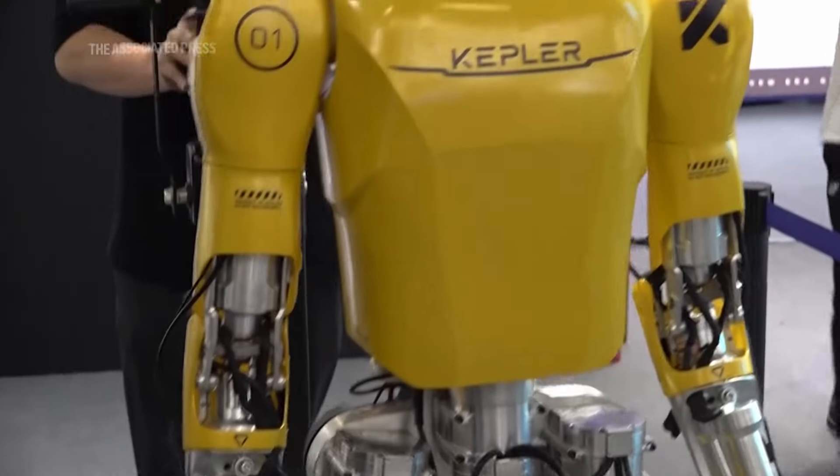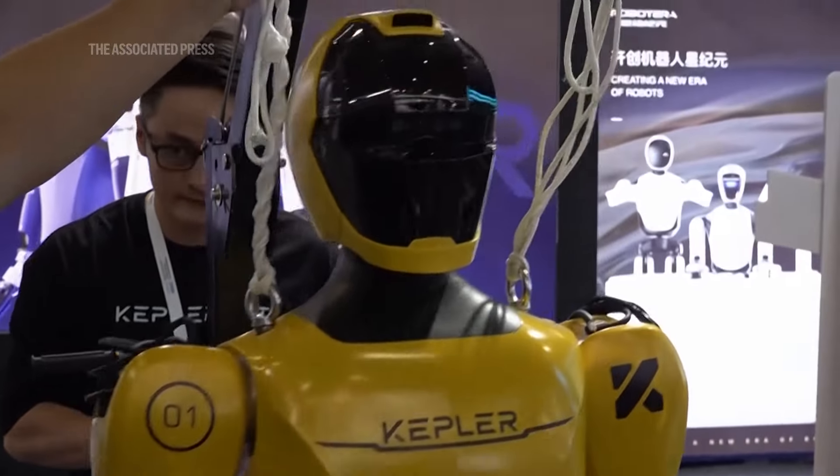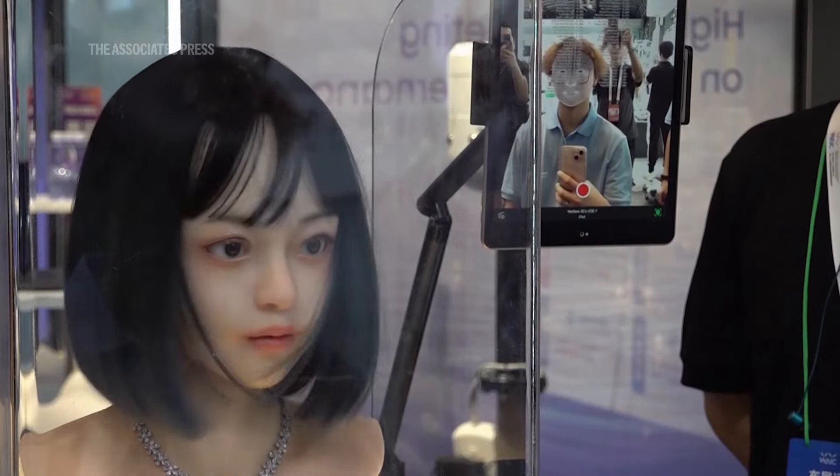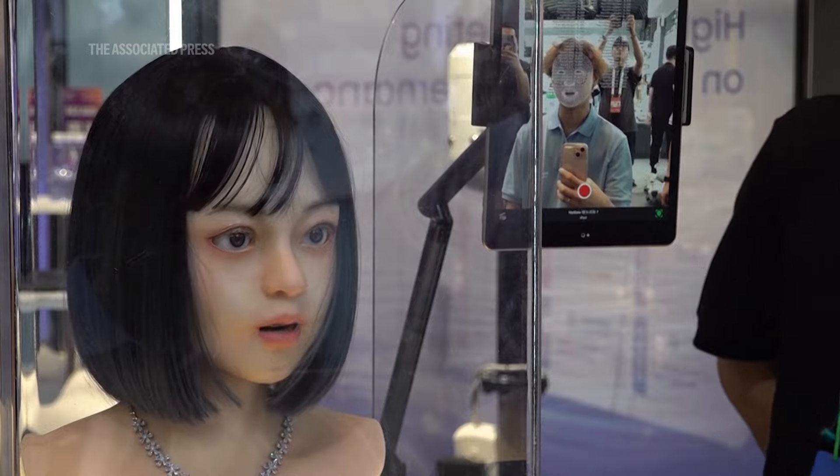There are also humanoid models with the flexibility of a gymnast, and robots that can mirror human expressions and feelings through computational analysis. It's already on sale online.